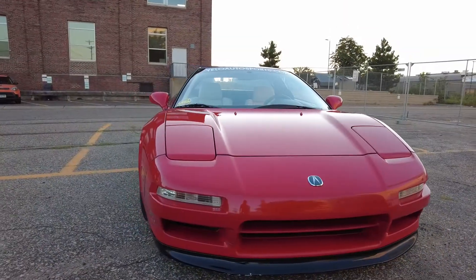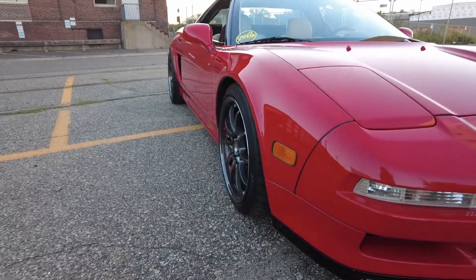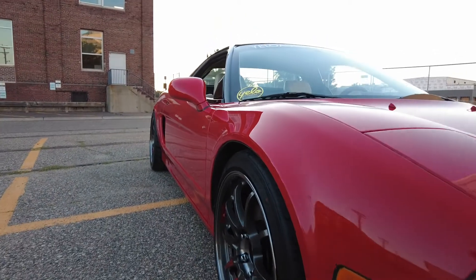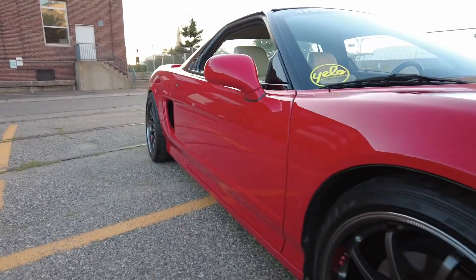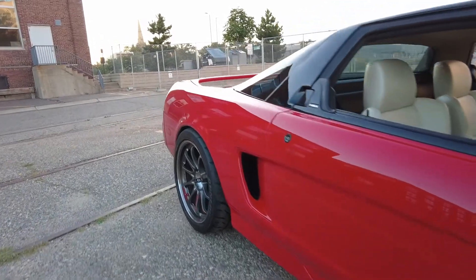I'll show you guys a few more clips from the outside here. The sun is just setting behind me. That's all I've got — enjoy the final shots. Peace out, thanks for watching!